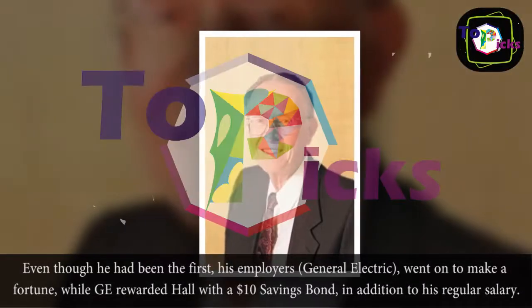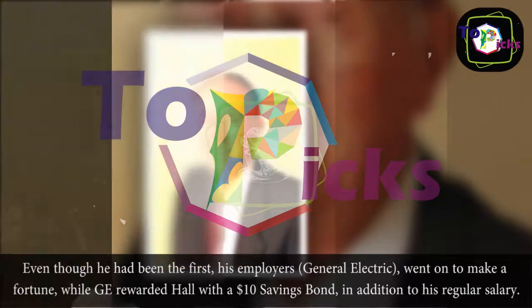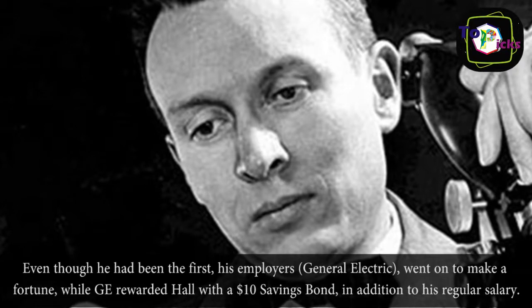Even though he had been the first, his employers, General Electric, went on to make a fortune, while GE rewarded Hall with a $10 savings bond in addition to his regular salary.